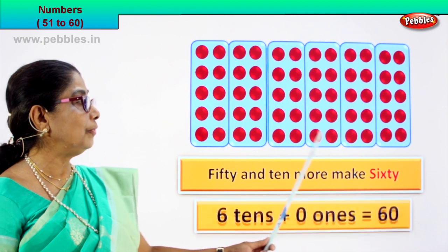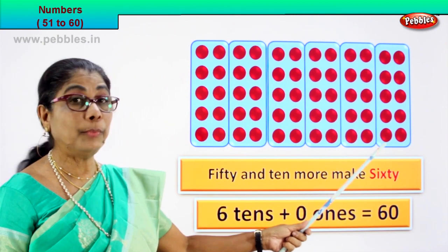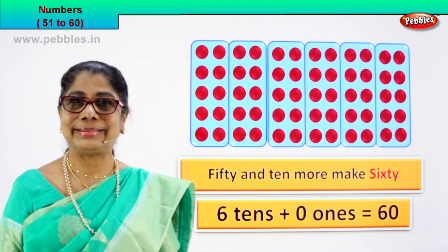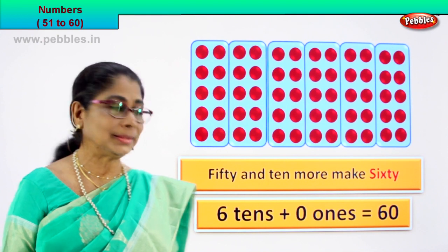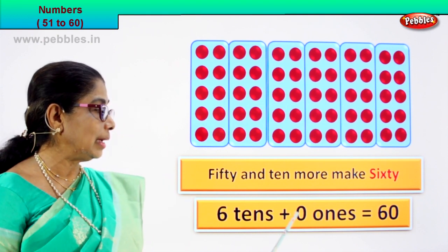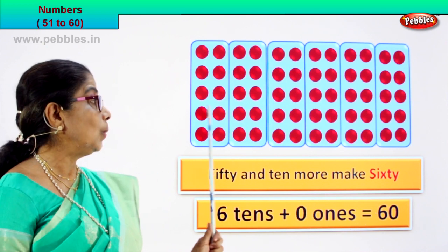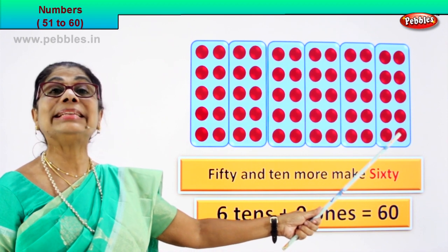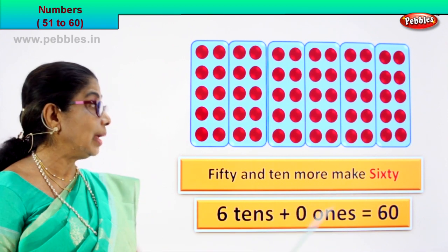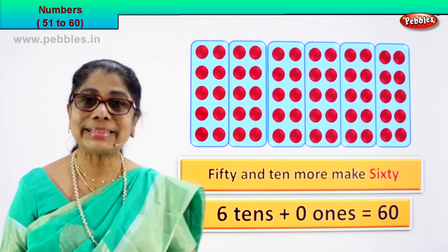One, two, three, four, five, six — six tens plus zero ones, six tens plus zero ones equal to sixty. How many tens? Six tens plus zero ones equal to sixty.